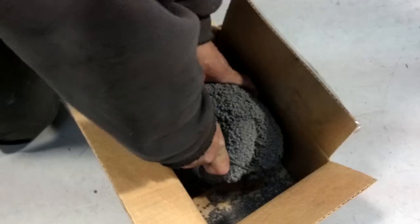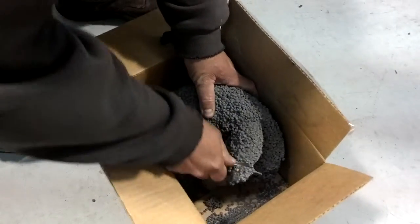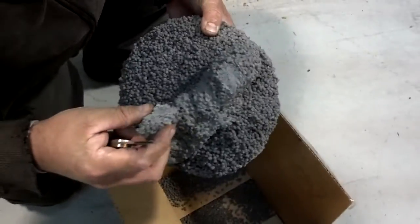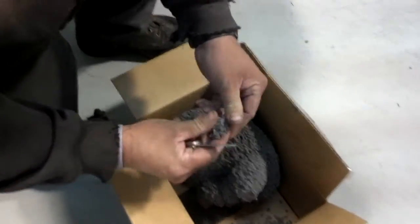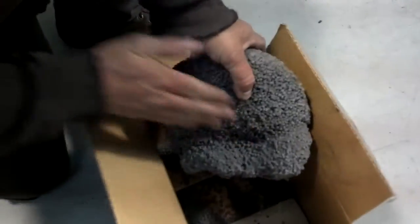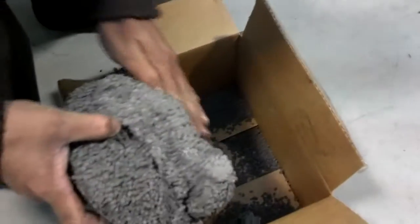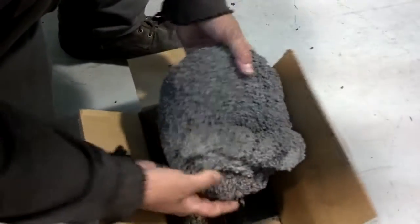Break some of that off, Brian. Rub it with your hands like you are — make it come off the bigger piece. This area, it's just loose on there, so the pellets are coming back off. Yeah, okay, thank you.